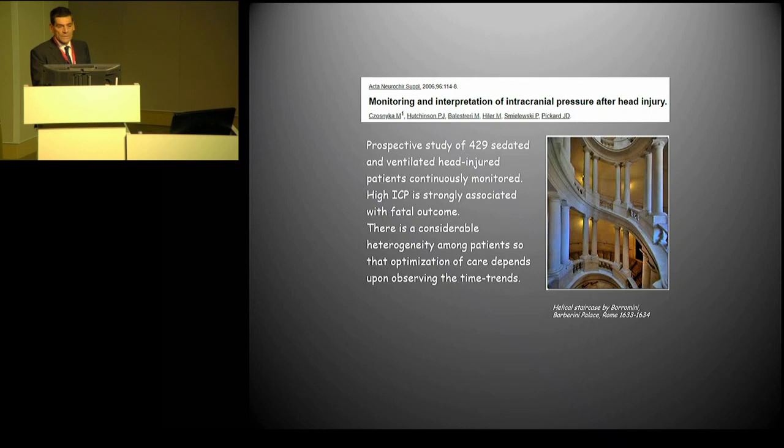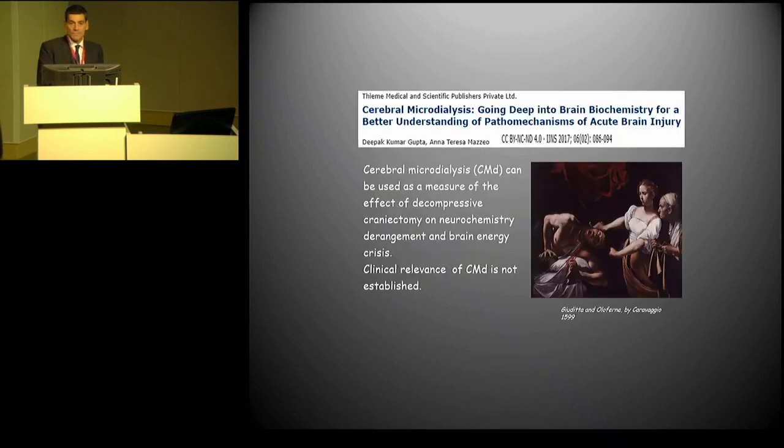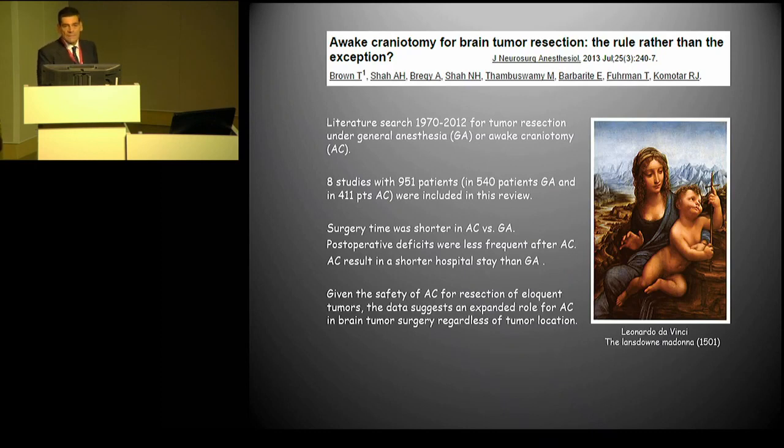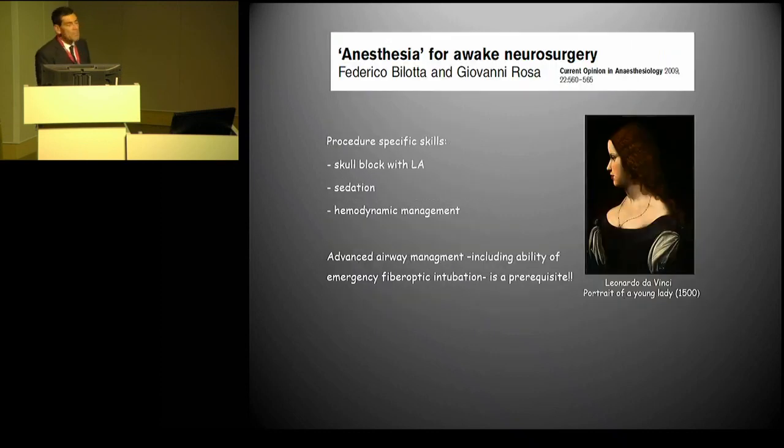Intracranial pressure monitoring, especially intraoperatively, has very high heterogeneity of data and the impact on clinical outcome is limited. Cerebral microdialysis is certainly an interesting tool for research, but has no impact in clinical practice. We know that the best way after a neurosurgical procedure is neurological evaluation, and this is still true. For this reason, some authors have considered awake craniotomy the gold standard — one of the monitoring techniques that can allow us to improve monitoring.